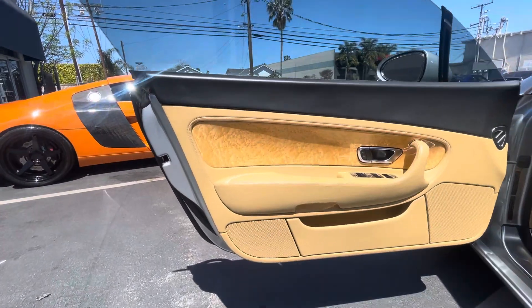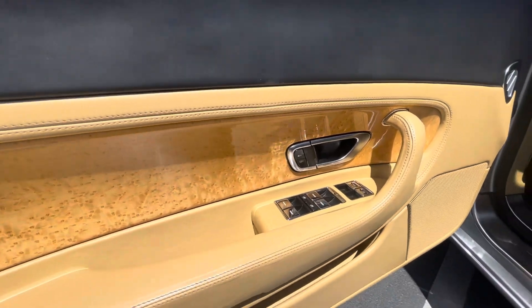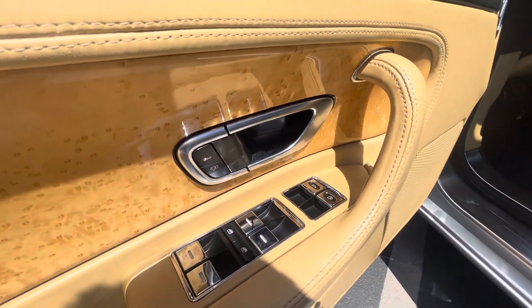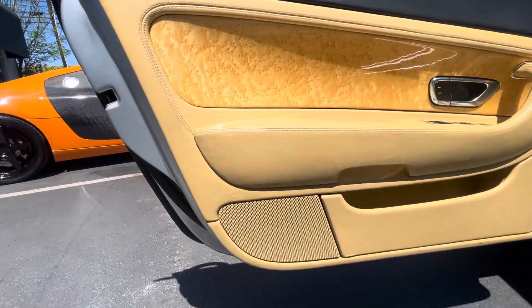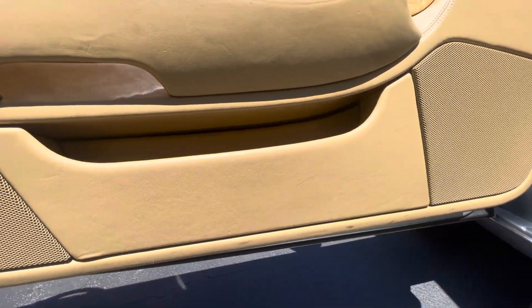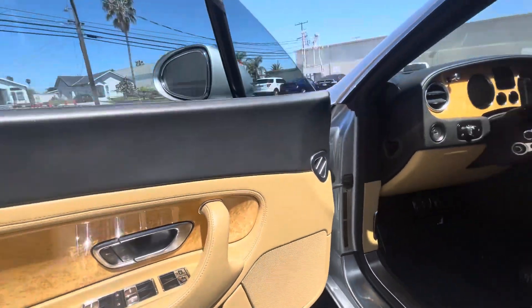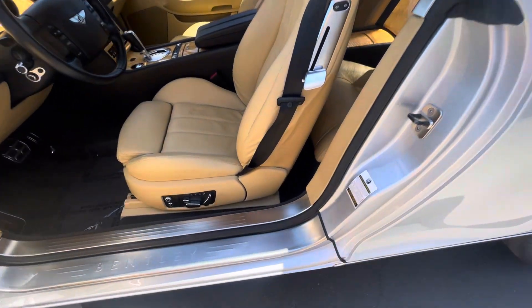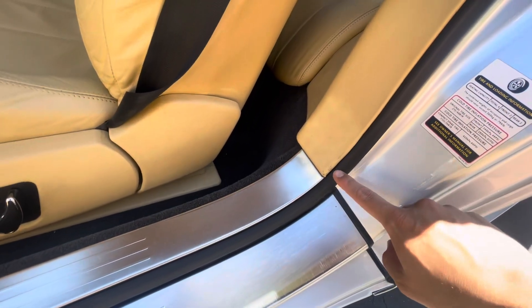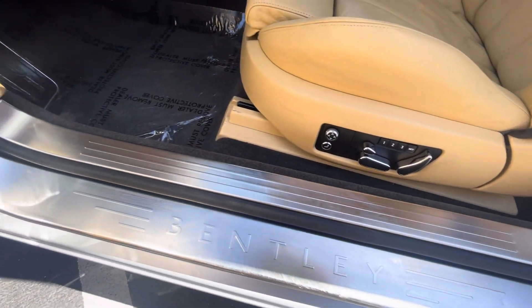Stepping into the interior here — beautiful light, almost like a burl or birch wood. Buttons are in good condition, and that wood is actually in great condition as well, not cracked or anything like that. Some very minor wear and tear on the bottom, just from getting in and out as expected. A little bit of minor wear right there, but the rest of that doorsill is looking very clean.